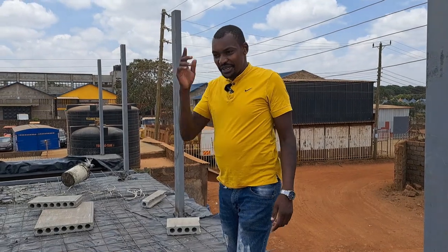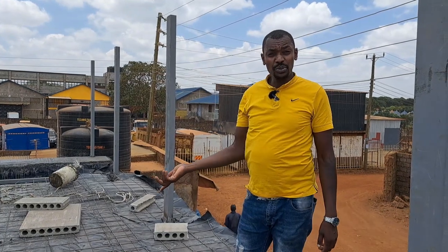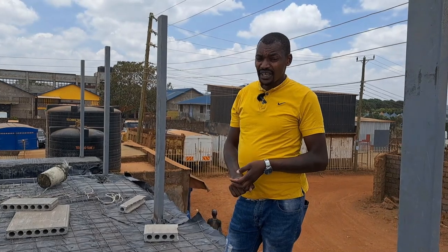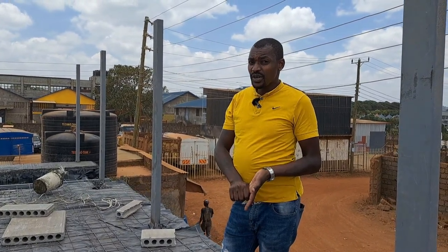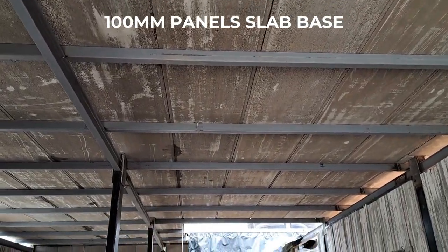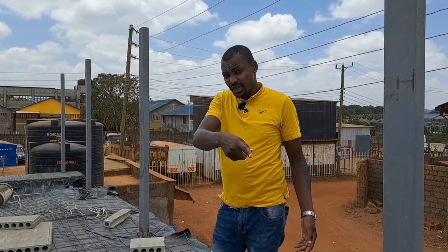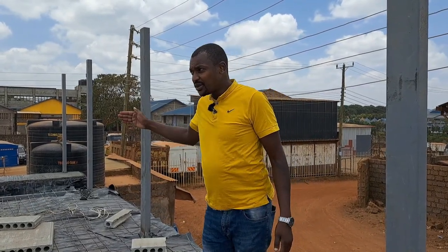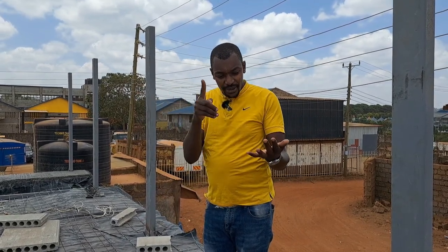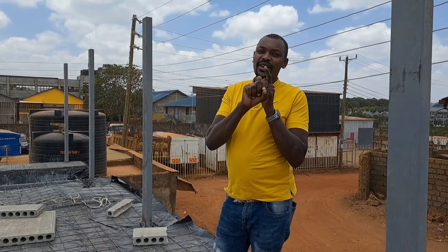So many clients have been asking about cost — it's actually way cheaper than doing a normal concrete slab. It's way faster, it doesn't need any props, and it also regulates the temperature in the house. You can use the 100mm panels to make sure the rooms are very well temperature-regulated. You save on cost, you get a better product, and at the same time you save on time.